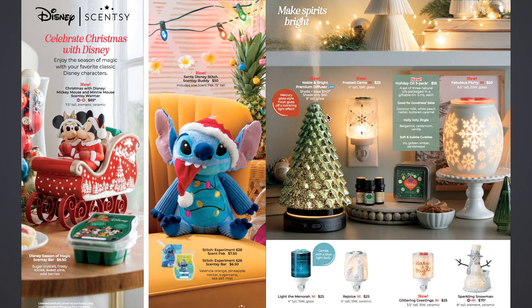Over here we have the new Noble and Bright Premium Diffuser Shade and Base. You can buy the shade and base together for $140, or just the shade only for $60 — so if you already have a Premium Diffuser, you can just buy the shade and switch it out. Last year they had a Silver Christmas Tree shade. This one has a Mercury Glass Style Finish that gives off a Twinkling Light Effect. It's pretty.